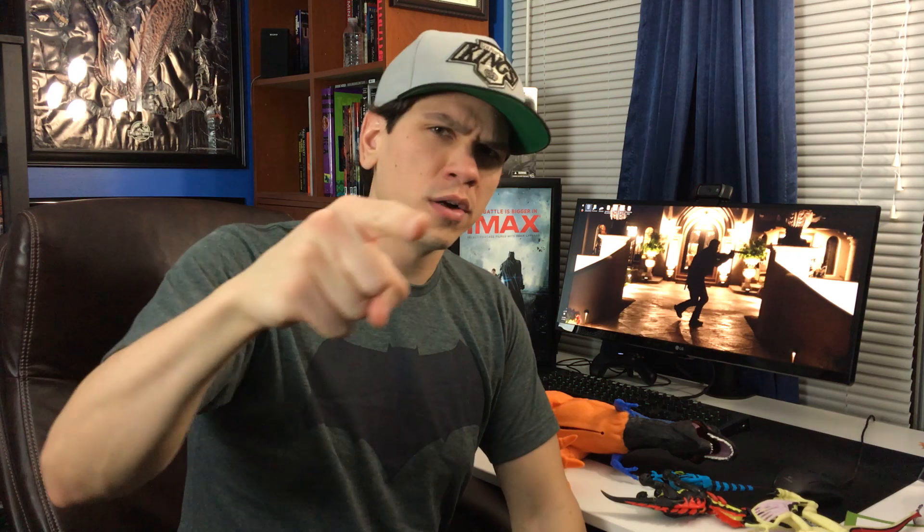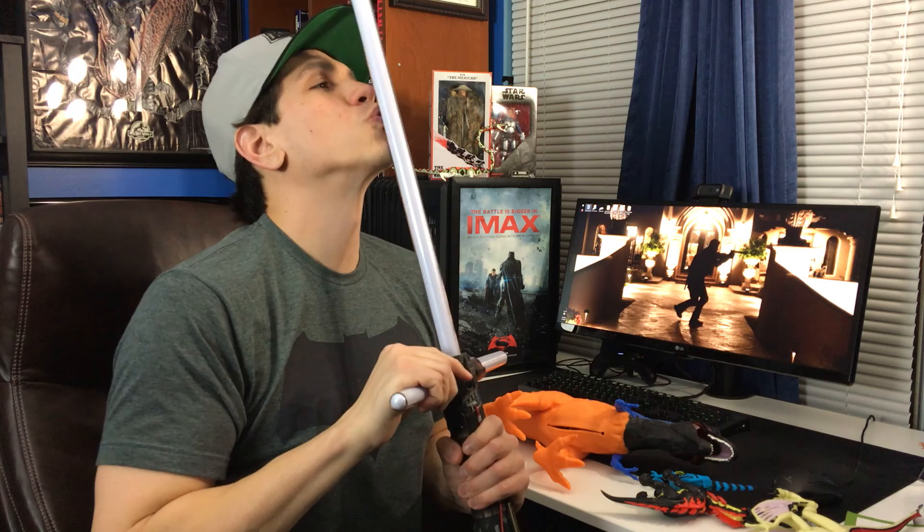I am extremely happy right now — life is good! Thanks very much for watching. Give this video a like if you enjoyed it, and subscribe down below if you aren't already, to stay tuned for more of this — dinosaur toy reviews, Star Wars stuff, and more.